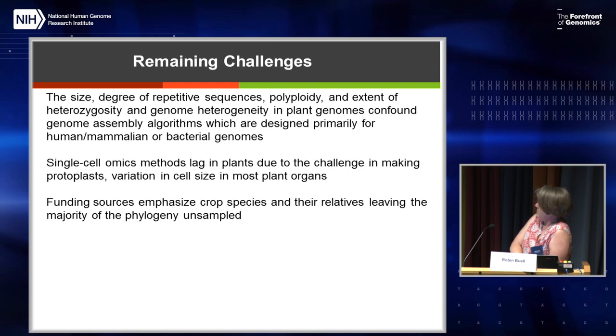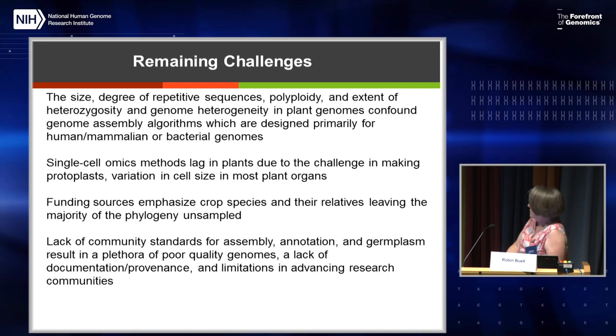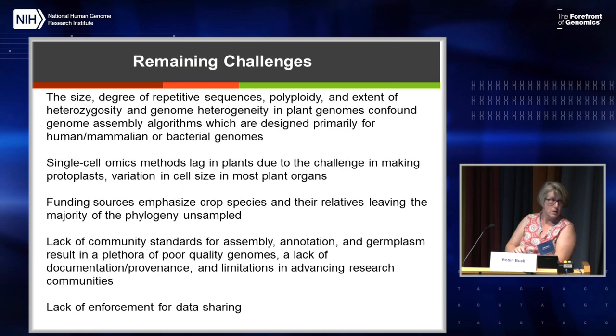Funding sources clearly emphasize crop species and their relatives, leaving most of the phylogeny unsampled. There's really a lack of community standards for the assembly, the annotation, and the germplasm, resulting in poor quality genomes, a lack of documentation and provenance, and these really limit how we can advance the research community. Once a genome's done, you're not going to get money to clean it up. And there's been a big lack of enforcement for data sharing — I started in Arabidopsis where every night something got sent to NCBI automatically.